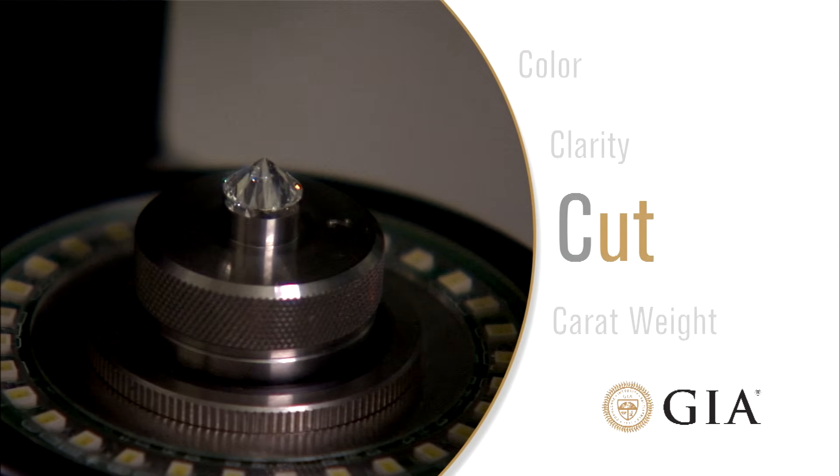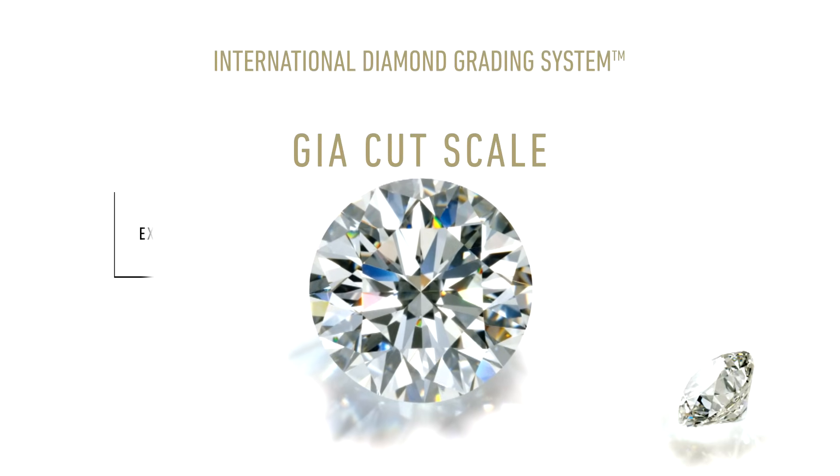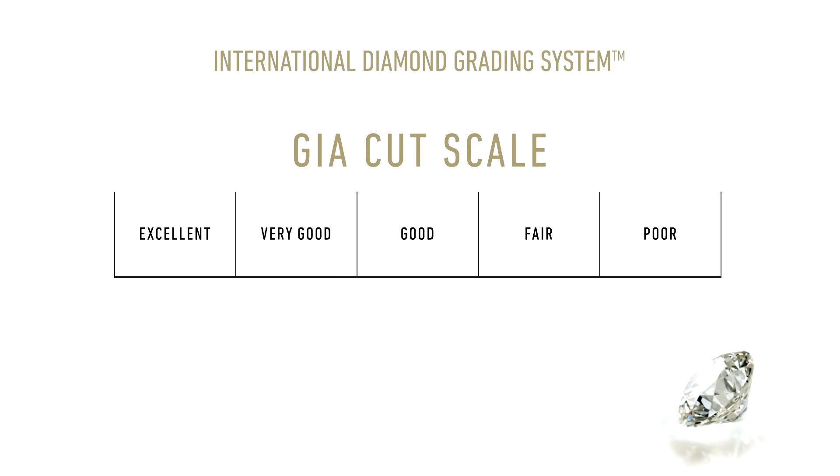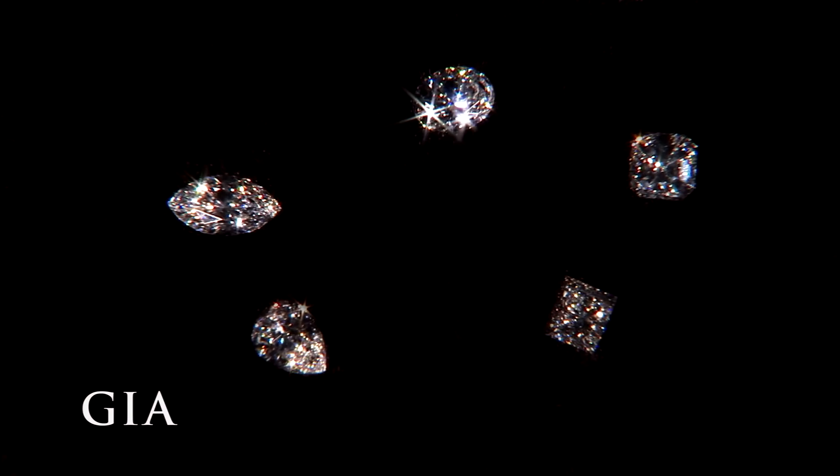The third C is cut. The GIA cut scale is used for round brilliant cut diamonds and consists of five grades ranging from excellent to poor. You may think of cut as the shape of a diamond, like square cut or round, however there is much more to cut than the basic shape.